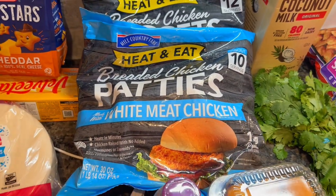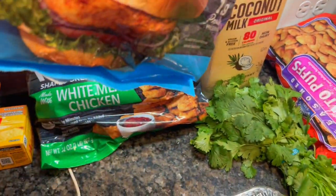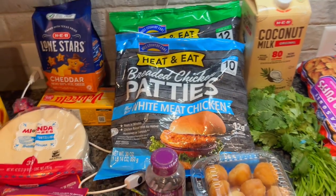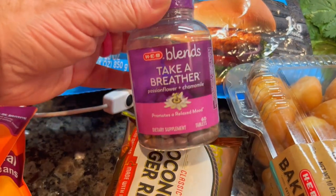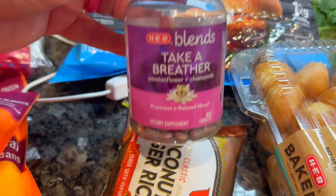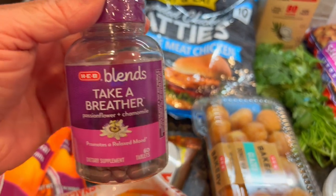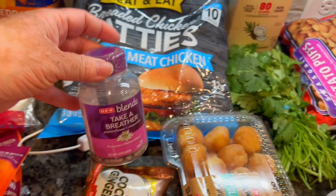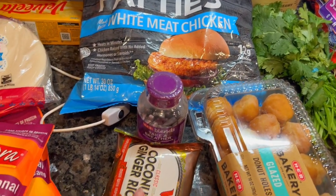One bag is about 30 ounces and the other is 32 ounces - two pounds - so a pretty decent amount of chicken for the price, and we know it's good because I've bought it plenty of times before. I did pick up these Take a Breather supplements. I've used these in the past and I really like them. I'm a very anxious person - my anxiety can get through the roof for absolutely no real reason - and these just kind of help me keep it in check a little better. Those are $9.98.